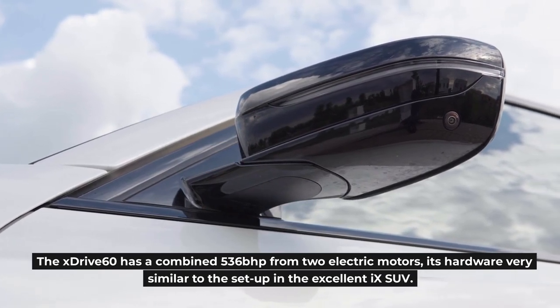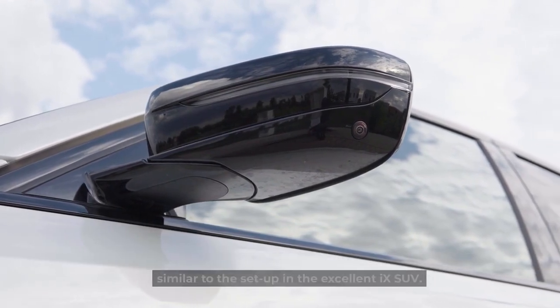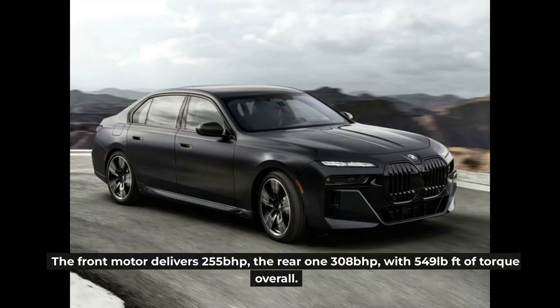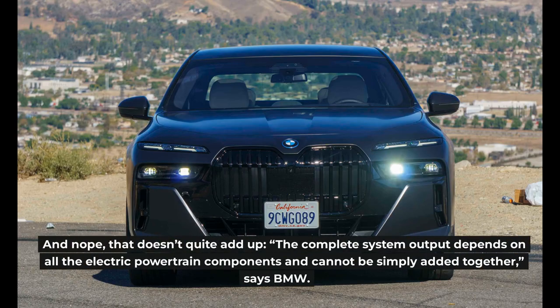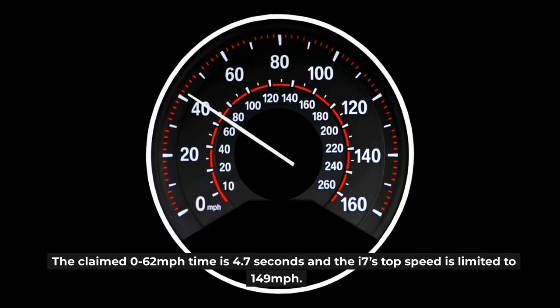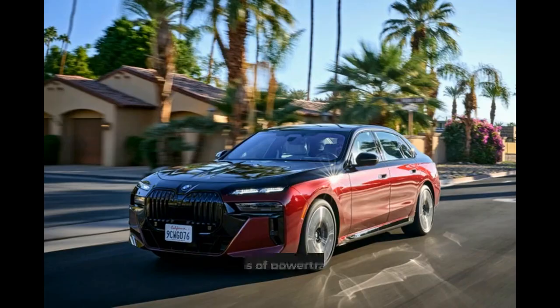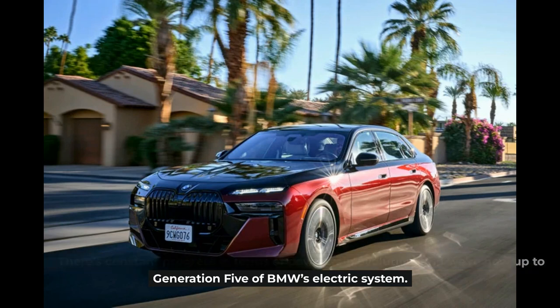Focusing on the i7: the xDrive60 has a combined 536 bhp from two electric motors, with hardware very similar to the setup in the excellent XM SUV. The front motor delivers 255 bhp, the rear 308 bhp, with 549 pound-feet of torque overall — though as BMW notes, the complete system output depends on all electric powertrain components and cannot simply be added together. The claimed 0–62 mph time is 4.7 seconds and the i7's top speed is limited to 149 mph. There's constant progress in powertrain evolution, and we're now up to generation 5 of BMW's electric system.